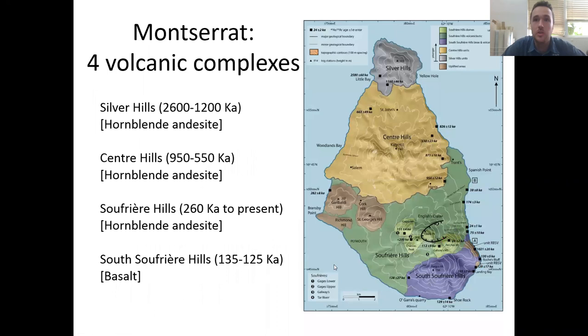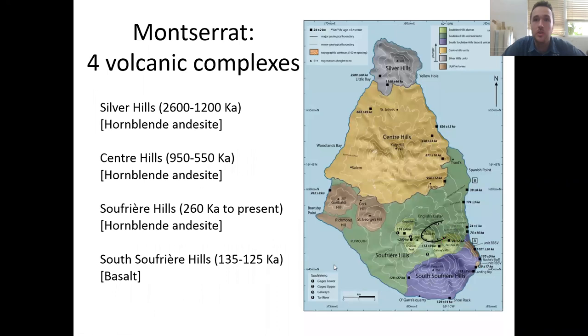Zooming in to look at Montserrat in more detail — it's quite a small island, maybe 16 kilometres long by about 10 kilometres wide — it's composed of four main volcanic complexes. The oldest part is Silver Hills in the north, somewhere in the region of one to three million years old. The next oldest is Centre Hills, maybe a million to half million years old. All of the most recent volcanism has taken place in the south around Soufrière Hills, in the last quarter of a million years. A short-lived episode of basaltic andesitic volcanic activity occurred about 120,000 years ago — the area we call South Soufrière Hills — but since then all major activity is focused around the Soufrière Hills complex, a series of older domes surrounding the current active dome.